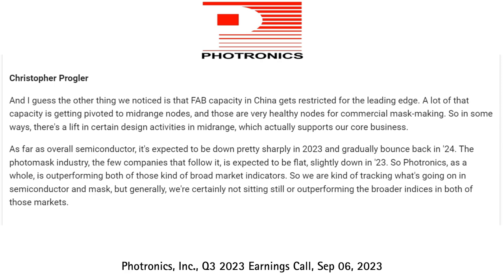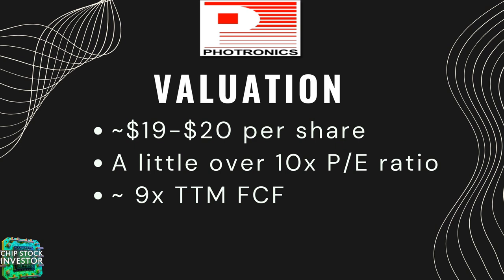At the most recent earnings call, management at Photronics was asked about the health of the semiconductor industry. The CTO, Christopher Progler, said the industry is expected to be down through 2023, but have a bounce back in 2024. He said the photomask industry and the few companies in it are expected to be flat for the rest of this year, but have that bounce back in 2024. Photronics was down 2% quarter over quarter, but it did have 2% year-over-year growth, so it is outperforming the market in general. Currently, Photronics' stock price is right around $19 to $20 per share, trading at a little over 10 times PE ratio and just over 9 times trailing 12-month free cash flow.